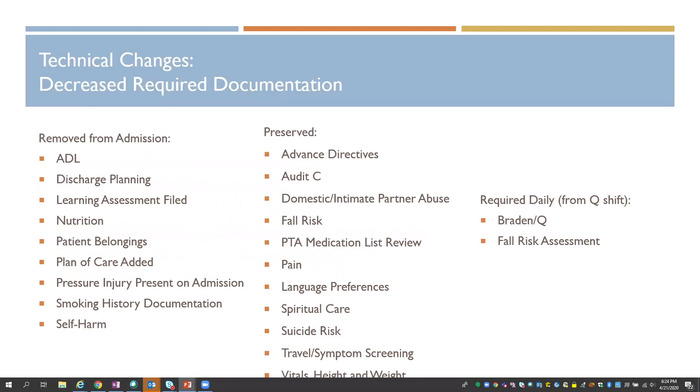For the first of our technical changes, here is what we removed for our reminders on our admission required documentation. These all align with the goals I had stated. It wasn't always a clear yes or no with those principles — it was really a discussion through our NIAC group and through a few iterations, where some of these we had moved back and forth.